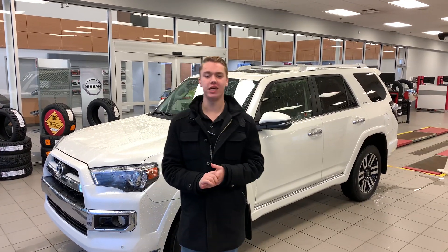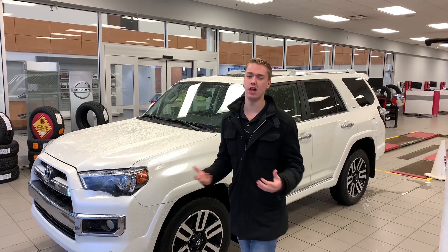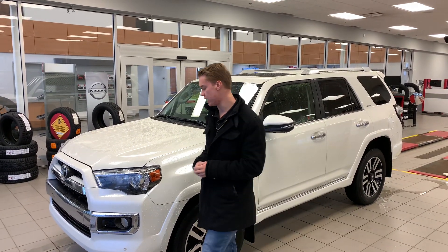Hey Jordan, it's Quinton Down here from LA Nissan. I found a beautiful Toyota 4Runner that we have on the lot. This one is the 2015, and it is the limited version, so you're going to get tons of features and bells and whistles on this guy.